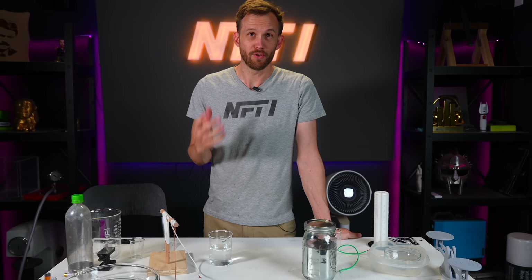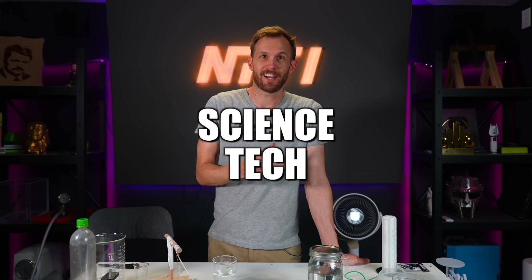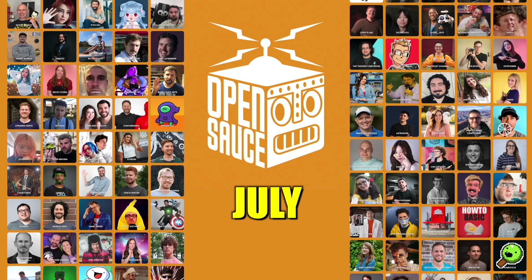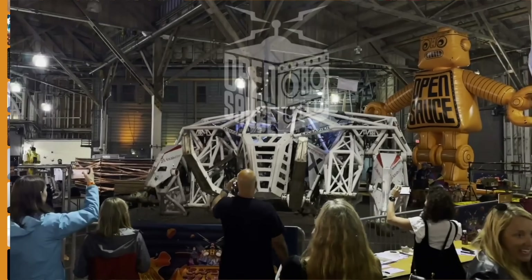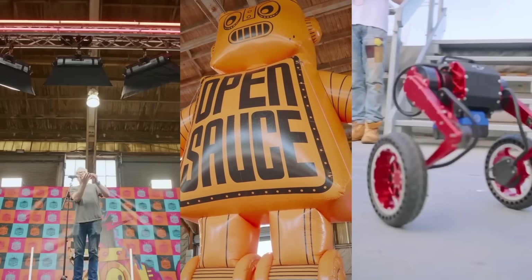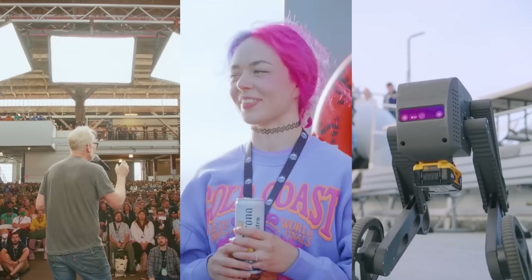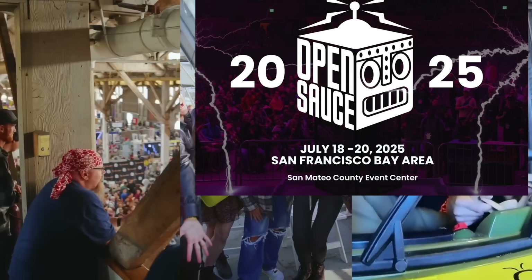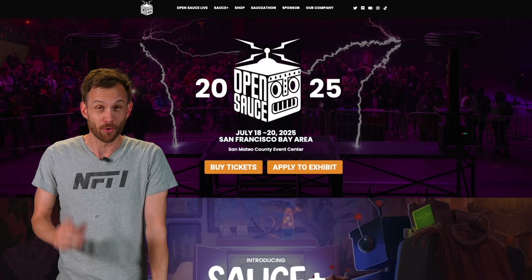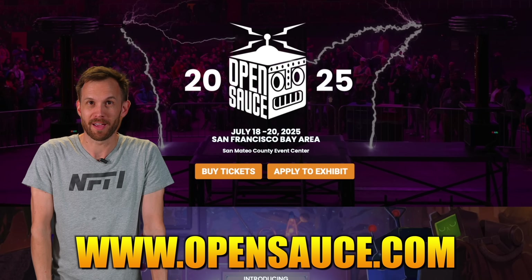If you enjoy science, tech, and science and tech creators, you should definitely look into going to OpenSauce, which is this July the 18th, 19th, and 20th. It's a huge convention started by William Osmond for all sorts of inventions and tech and YouTubers who do those things — kind of like the world's biggest, craziest science fair all at once. Andy from How to Make Everything is going to be there, and I'm going to be there, along with a lot of people way more famous than both of us. Get your tickets now at opensauce.com, and I hope to see you there.